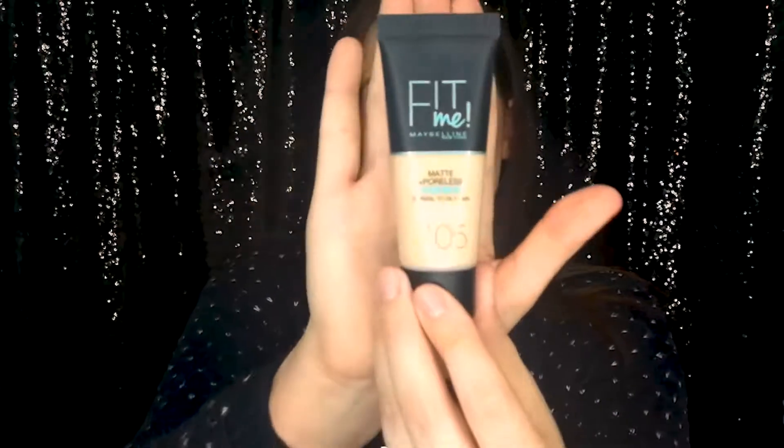Sticking with foundations — another one that's been floating around on YouTube and Instagram is the Maybelline Fit Me Matte and Poreless Foundation for normal to oily skin. The shade I got is 105 Natural Ivory. I'll probably do a first impression on this one as well. Just doing a little swatch — it's got quite a dewy finish. When you buff it out, it seems to have quite a lot of pigmentation, so I'm excited to try it.